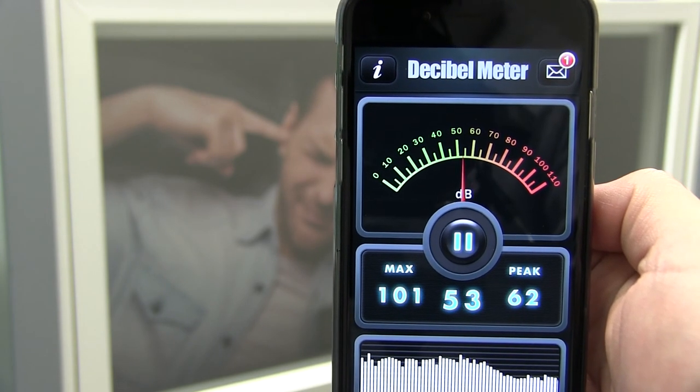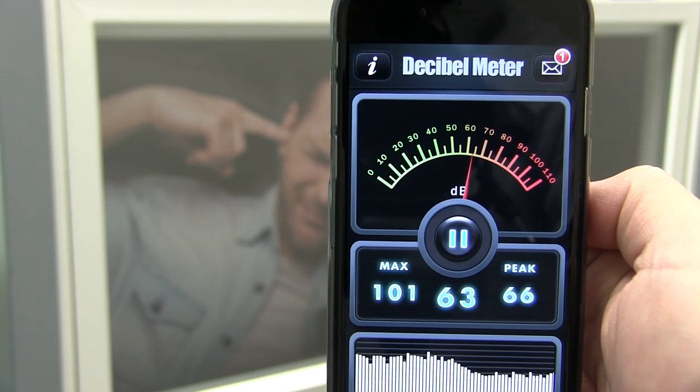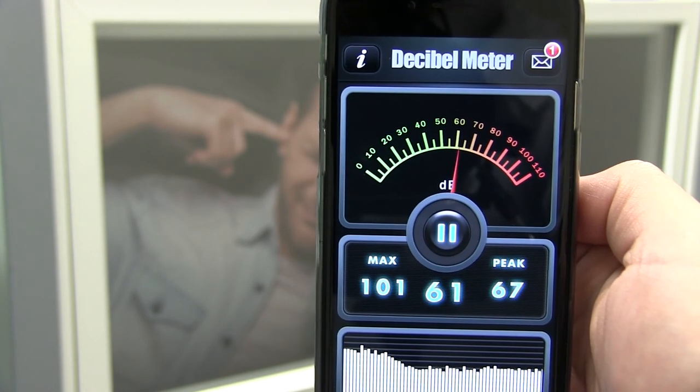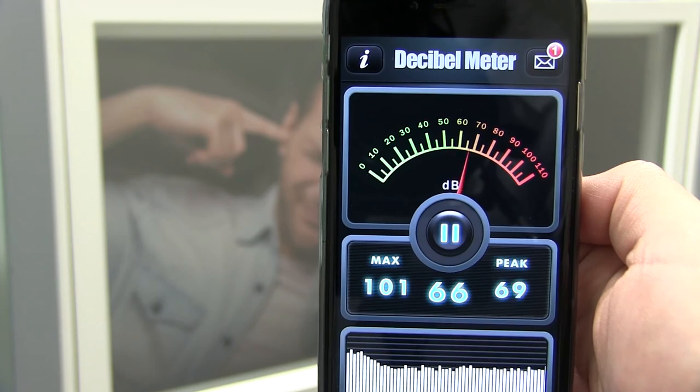With the window closed, the sound level is reduced to about 60 decibels. All Anlin windows and doors have been tested for sound insulation performance. To find the STC ratings or for more information on Anlin windows and doors, visit www.anlin.com.